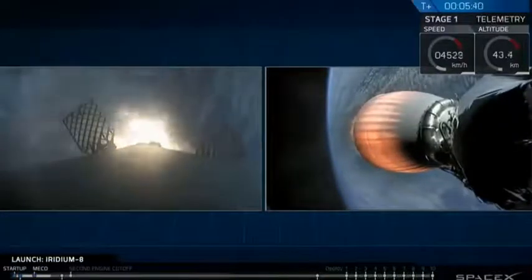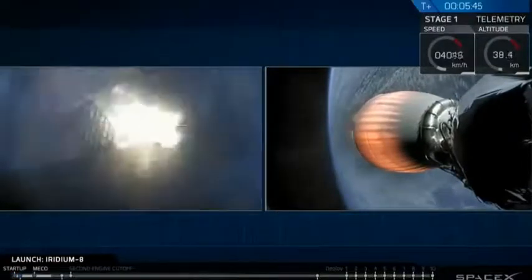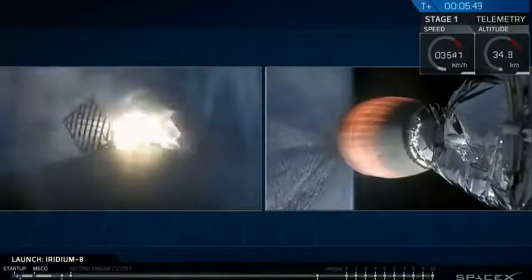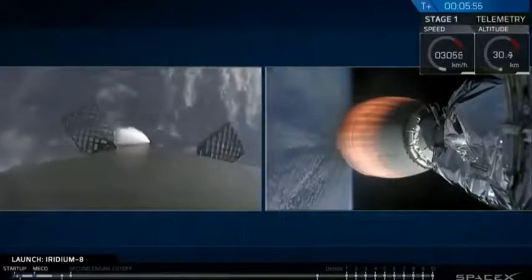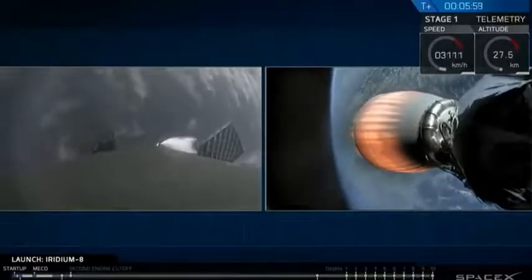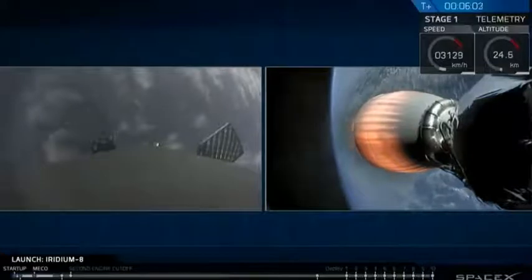Stage one entry burn has started — three engines up and running. Stage one entry burn shutdown, called out over the countdown net. Stage one flight termination system is safe.